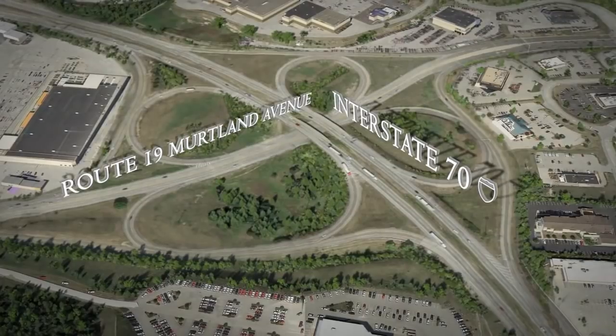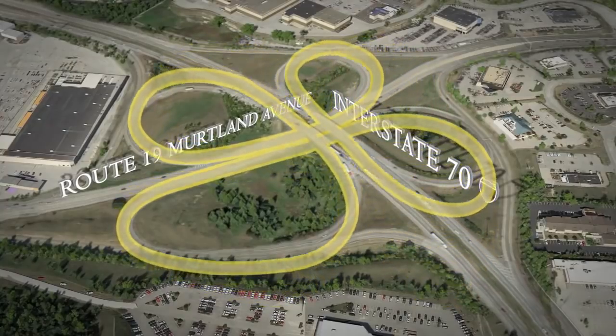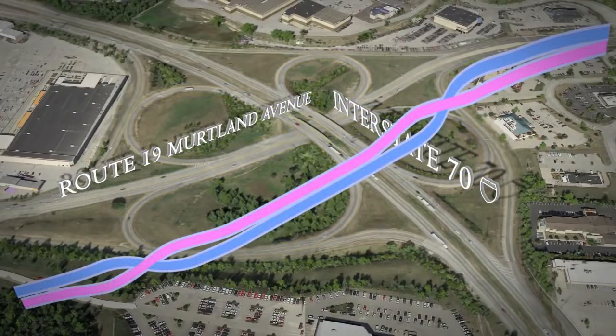The current interchange is a substandard cloverleaf interchange that was constructed nearly 60 years ago. With the desire to minimize impacts and to account for the traffic on both Route 70 and Route 19, a new interchange configuration was determined necessary.